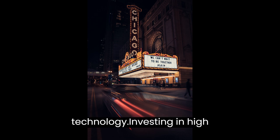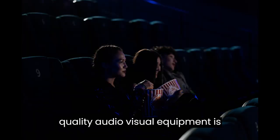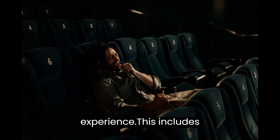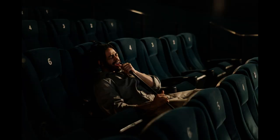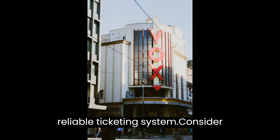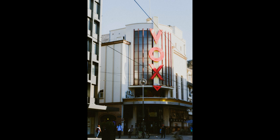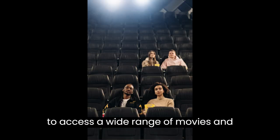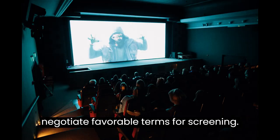Equipment and Technology. Investing in high-quality audio-visual equipment is crucial to provide an immersive cinema experience. This includes digital projectors, surround sound systems, comfortable seating, and a reliable ticketing system. Consider partnering with distributors or studios to access a wide range of movies and negotiate favorable terms for screening.